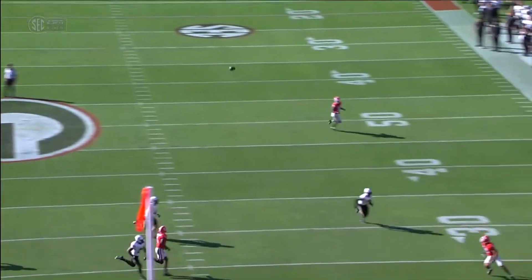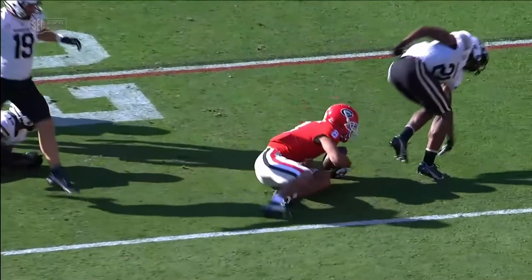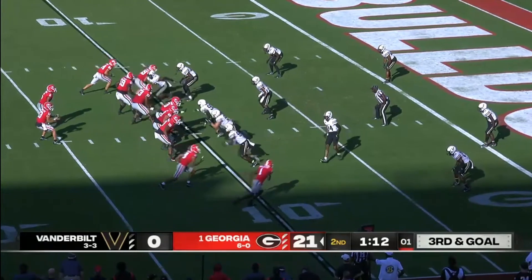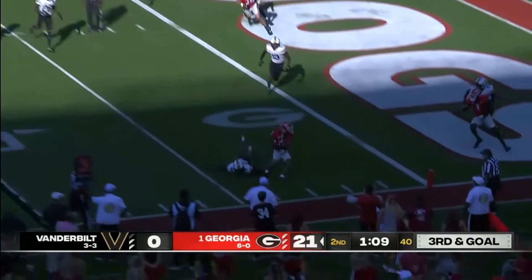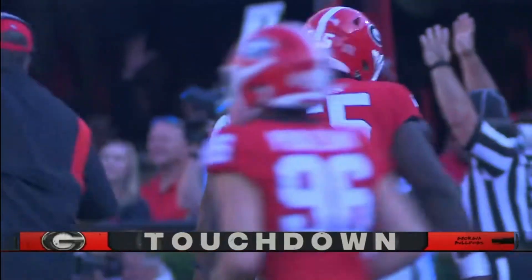And it's caught inside the 20 by Dominic. They run heavy play action, and Georgia is lucky they don't get a holding call — looked like he tugged Elijah McAllister pretty obviously. Bennett — good ball — and it's another touchdown pass, this time to Dominic Blaylock.